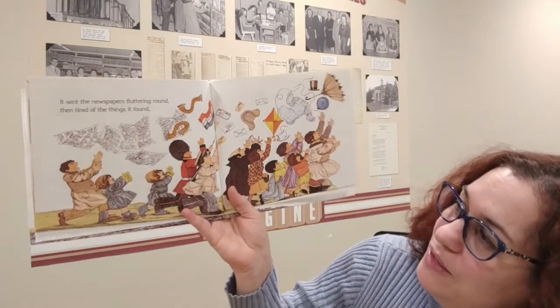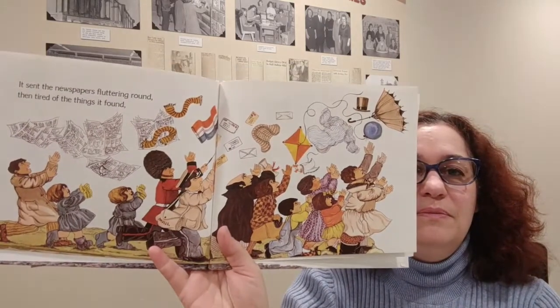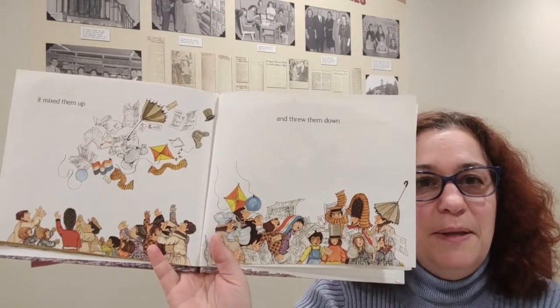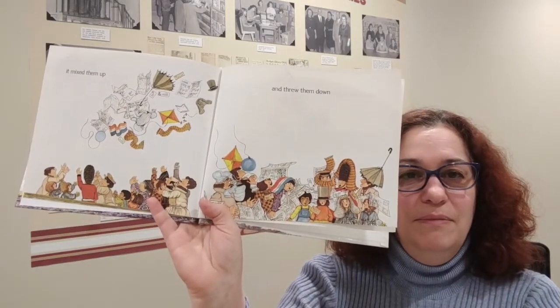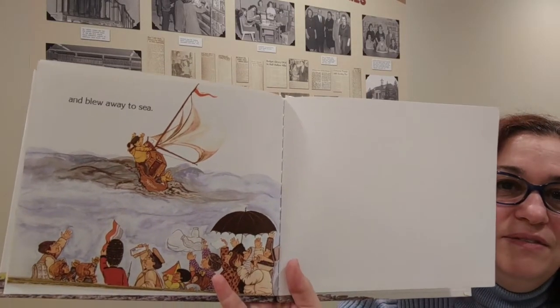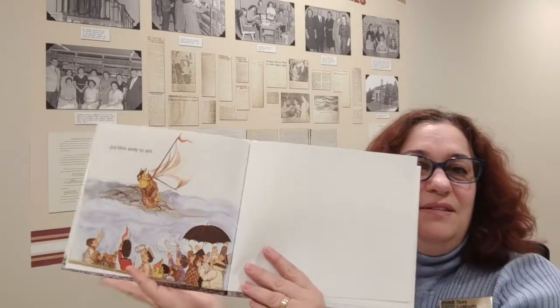It sent the newspaper fluttering around, then tired of the things it found. Looks like the wind is dying down now. It's blowing through the air, mixing everything up. And it mixed them up and threw them down. So they did get their items returned, and blew away to the sea. The wind blew out — it was done. Nobody got hurt, everybody got their items returned. It was just an inconvenience, just a nuisance. And that's the end of The Wind Blew.